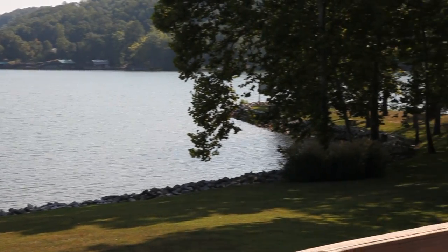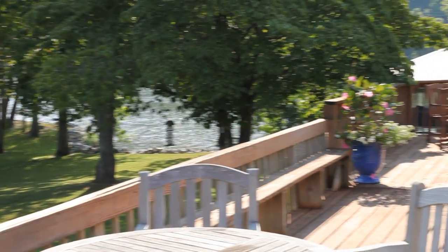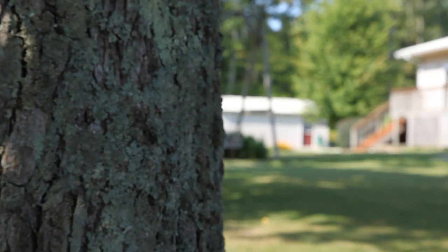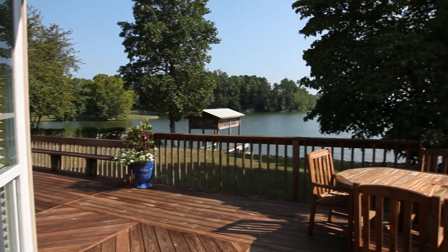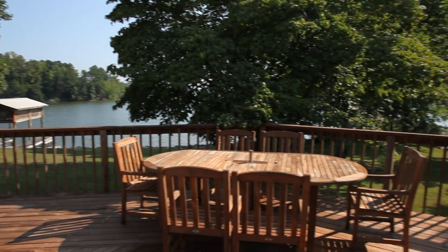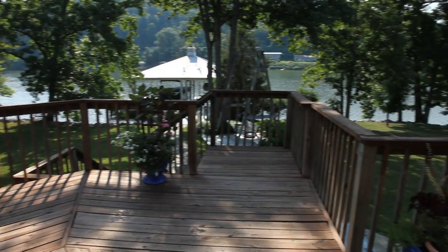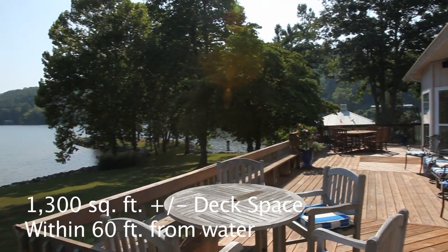Built for family living and entertaining friends and guests, this five-bedroom, four-bath home was custom designed with quality living in mind. The expansive decking was designed with entertaining in mind, with over 1,300 square feet of decking all within 50 to 60 feet of the water's edge.